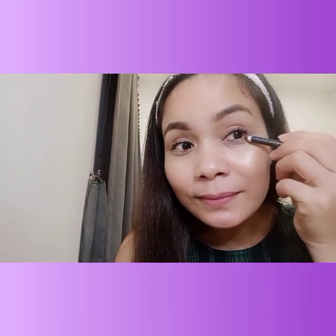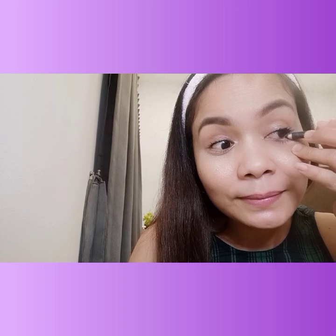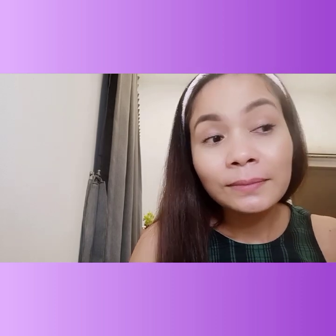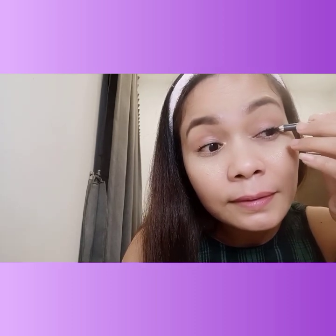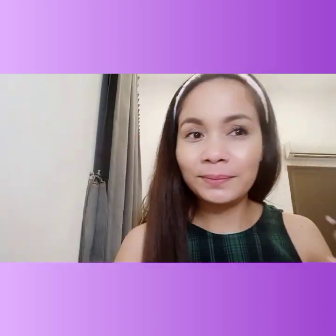Now for making the eyes look smaller like a chinita look — what I did is I applied eyeliner on the bottom, but only halfway. Then on the top as well, only halfway. Make it a bit thick. Half way only.